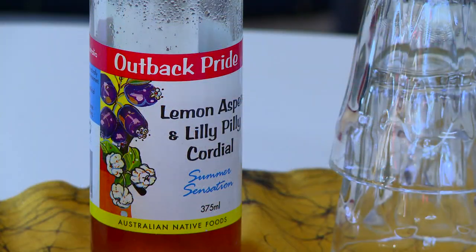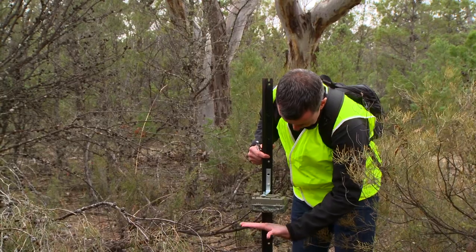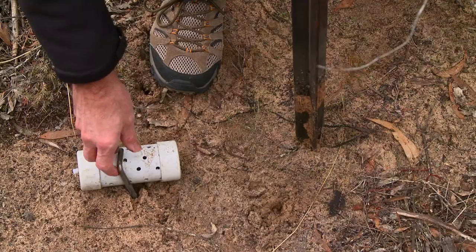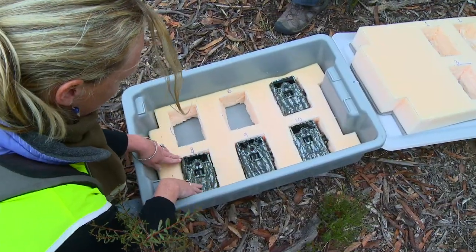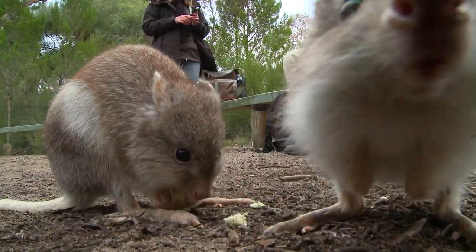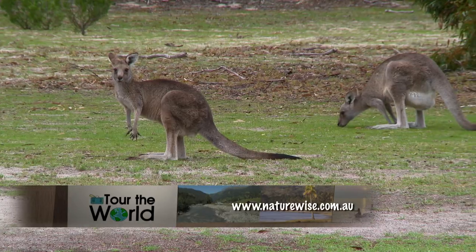What makes a NatureWise Eco Escape so rewarding? Being able to see the critters is always the ultimate. Normally you wouldn't be able to see many of these nocturnal animals, and the NatureWise trips bring together people with like-minded attitudes - all there for the same reason: to preserve these amazing habitats. For more details, hop online.